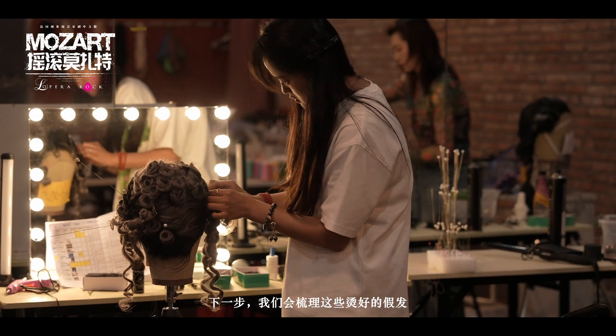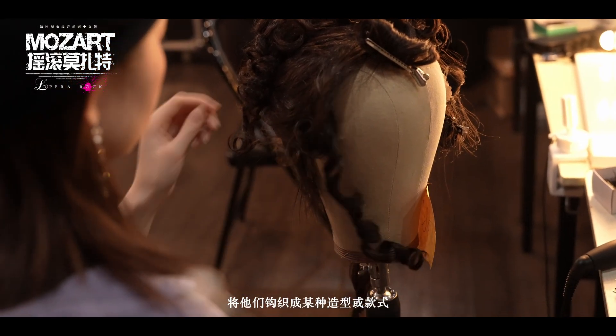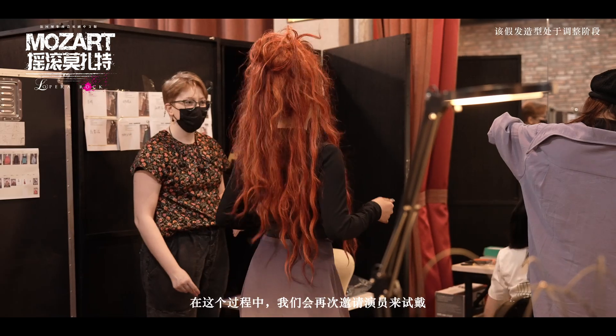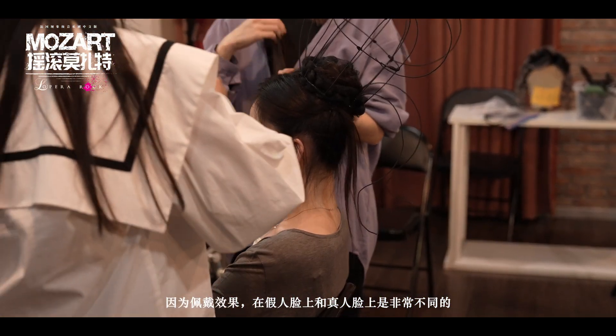For synthetic wigs, we often end up steaming the hair because it's the best way to get the plastic to actually stay in shape. Then we'll start to brush the curls out, put it into some sort of shape and style. As soon as we can, we also like to try it on the performer, because it's very different to do it on a fake head versus a real head.